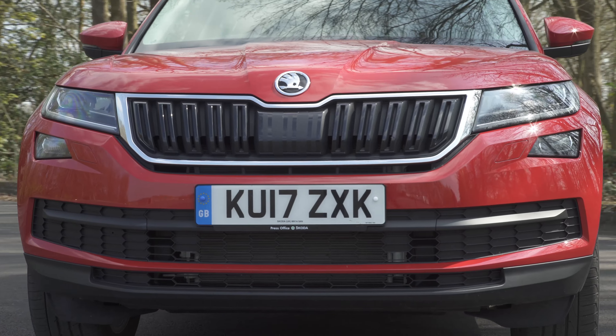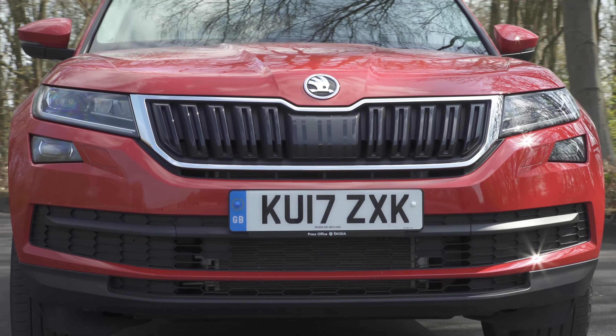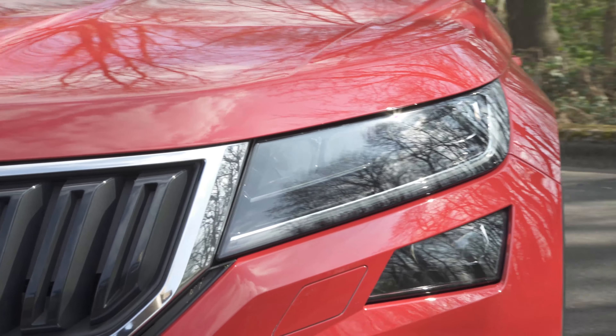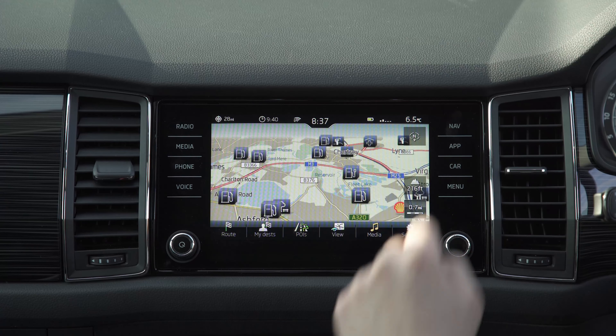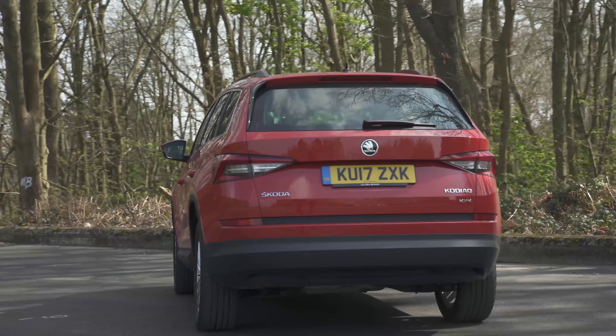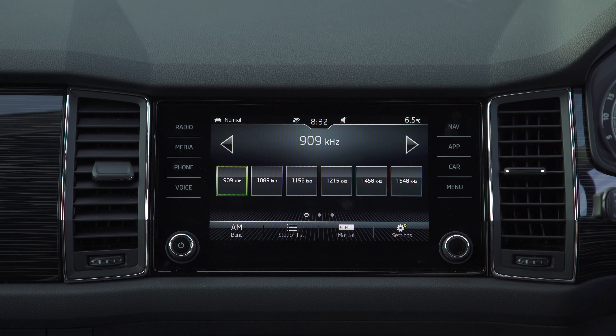Entry-level cars come with 17-inch alloy wheels, heated door mirrors, LED taillights and a 6.5-inch touchscreen. But the SEL model is the one to go for — it sits above the S and the SE and comes with 19-inch alloys, LED headlights, an electric tailgate and an 8-inch screen equipped with satellite navigation.